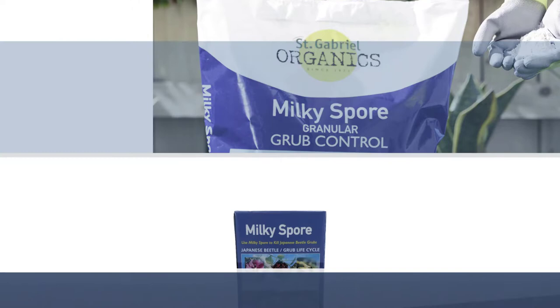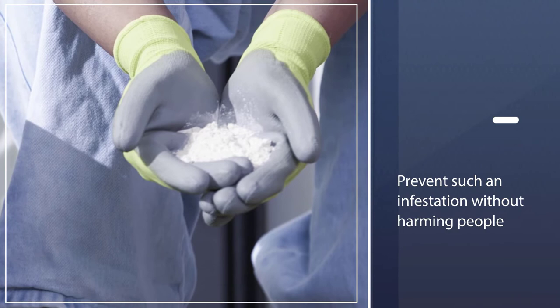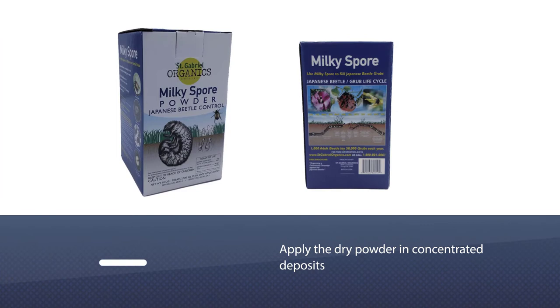Number 3: St. Gabriel Organics 800109 Milky Spore Powder. Milky spore is a naturally occurring microscopic bacteria that feeds on beetle larvae. The spores grow and reproduce in the soil, reaching peak strength within 3 years and persisting another 10 or more years.